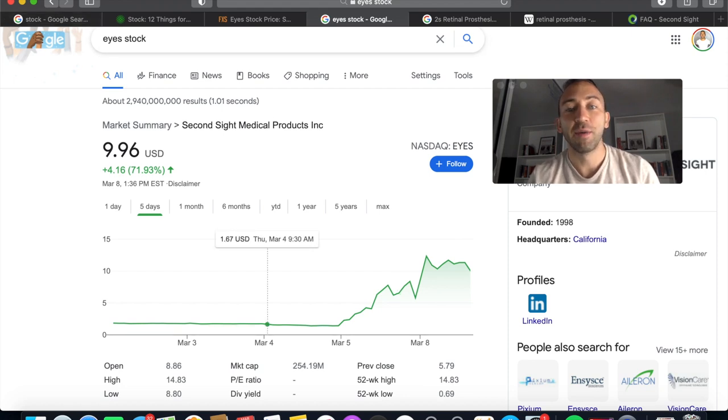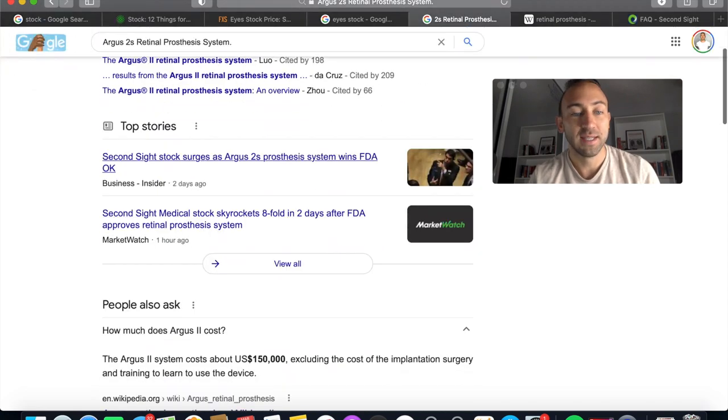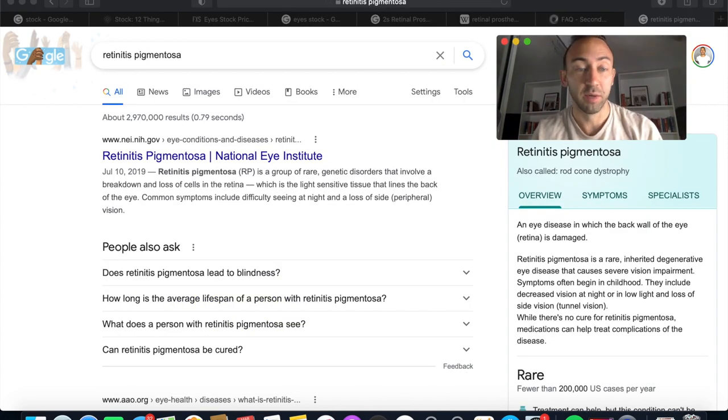That move is coming from news of an FDA-approved Argus 2 retinal prosthesis system. I'm going to show you what it is, how it works, why it works, and why it's so exciting. Honestly, when you're looking this up, don't hit Google Images — it's just a bit too much.